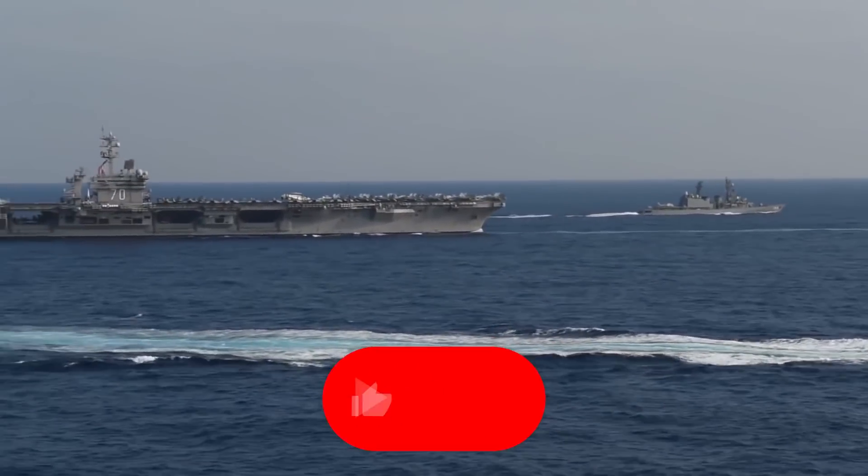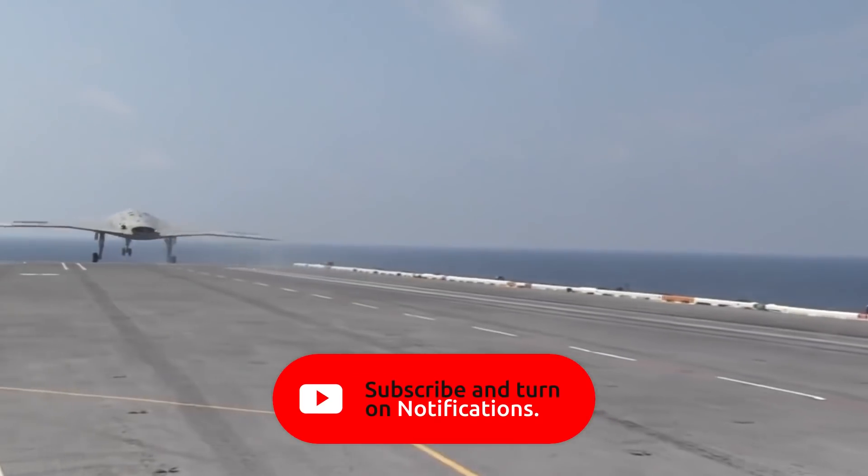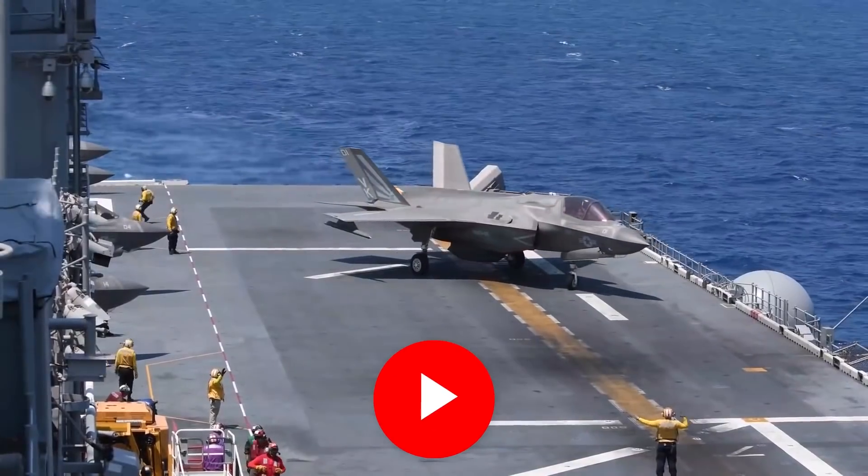We want to know what you think about these third-generation ships — do they justify the funds already spent as well as future investments? Or perhaps the money could be spent more wisely? Comment below, and subscribe to our channel and enable notifications to not miss our new videos.